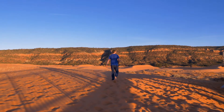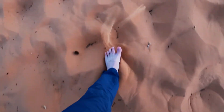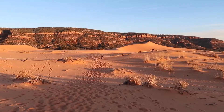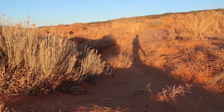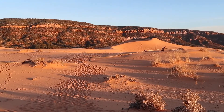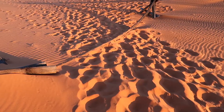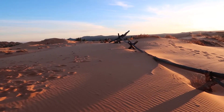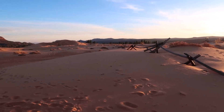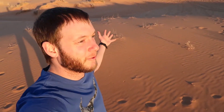I'm kicking my shoes off, gonna go have some fun. You guys, this sand is so awesomely fine. It's almost like walking on a giant pillow.